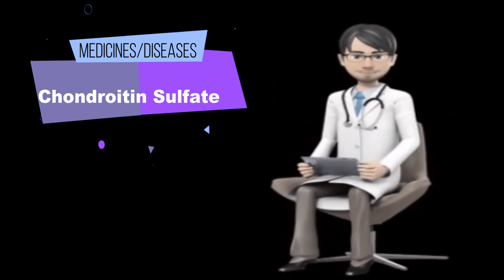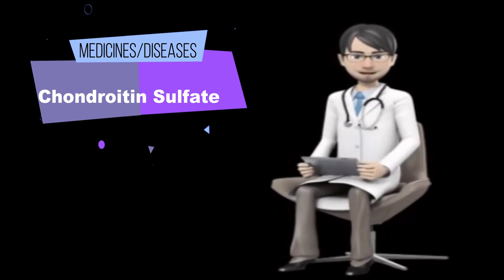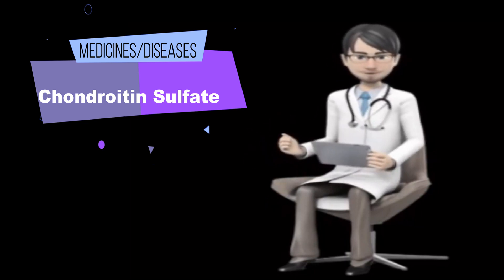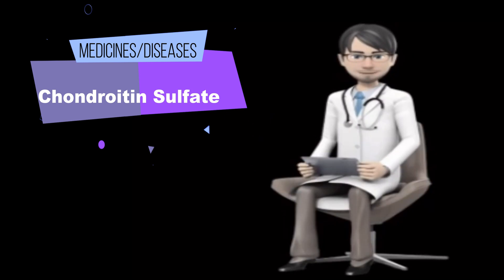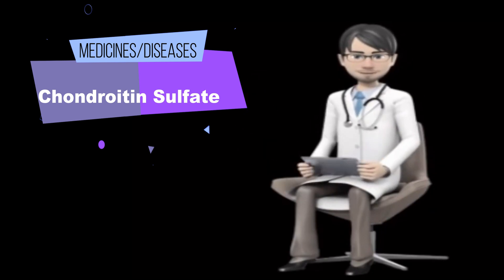Urinary tract infections (UTIs). Early research suggests that administering a specific chondroitin sulfate and hyaluronic acid solution, Ioluril (IBSA Pharmaceuticals), through a catheter weekly for four weeks and then monthly for about five months reduces UTIs in women with a history of UTIs.